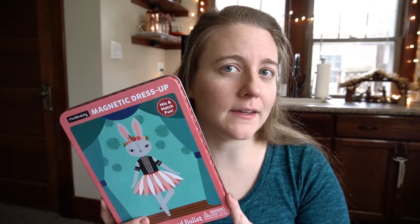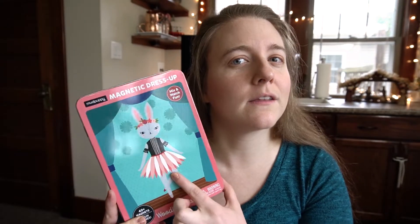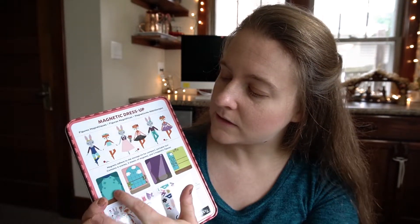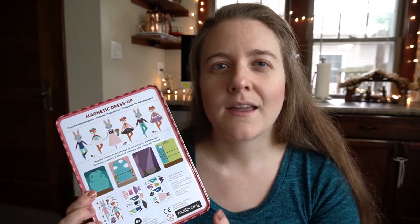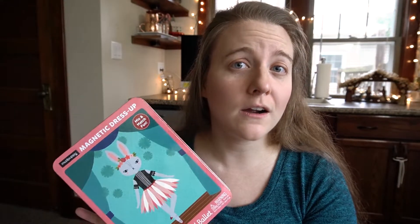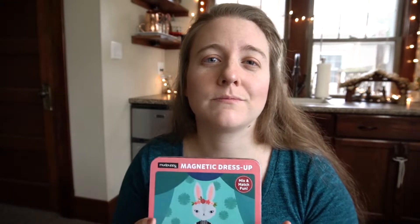I was also looking for some toys that could be used during church or other times when the kids need to be quiet. So I found this little set for Kaylee that has the magnetic little dresses and things that she can put on the little characters. There's all kinds of characters, outfits, and different scenes. It's just a nice quiet toy that's contained and small, so she can take it with her wherever she goes — great for car travel, restaurants, things like that.